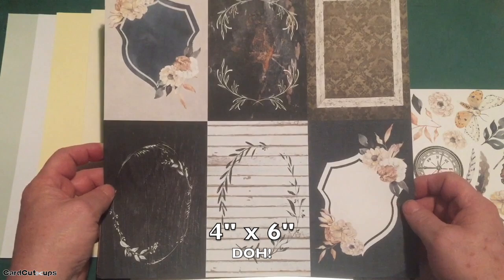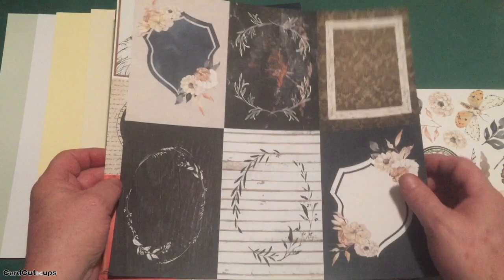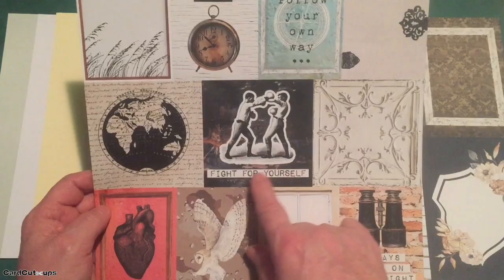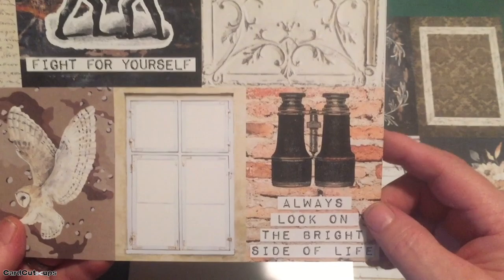Then we've got a cut apart sheet of four by three inch cut aparts with big frames. Very pretty color palette — very few pinks. On the back side is a nice linen-textured pattern paper. Our third cut apart sheet has a combination of four by three and three four by four cut aparts. I really like the center one: 'Fight for Yourself.' This one looks like a ceiling tile and reads 'Always Look on the Bright Side of Life.'